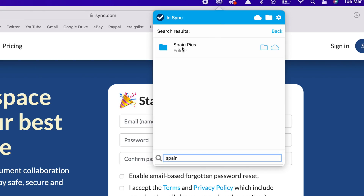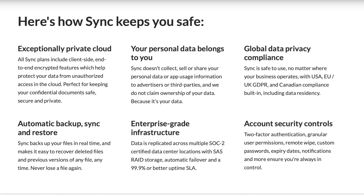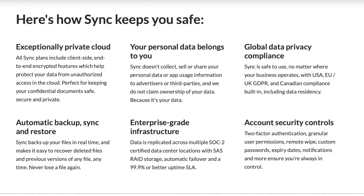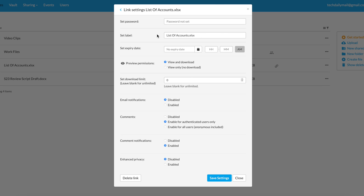You can access your files anywhere — PC, Mac, iPhone, Android — or via Sync's web portal, and you have offline access to everything as well. For personal security, Sync offers strong encryption and access control features, which means your files are protected from unauthorized access in the cloud. You can also set passwords, expiration dates, upload capabilities, email notifications, and set granular permissions like read-only or remote wipe.